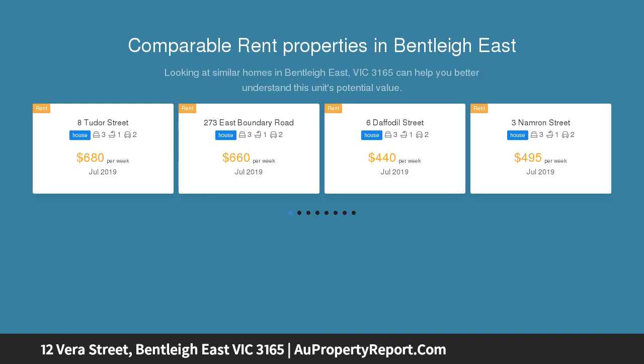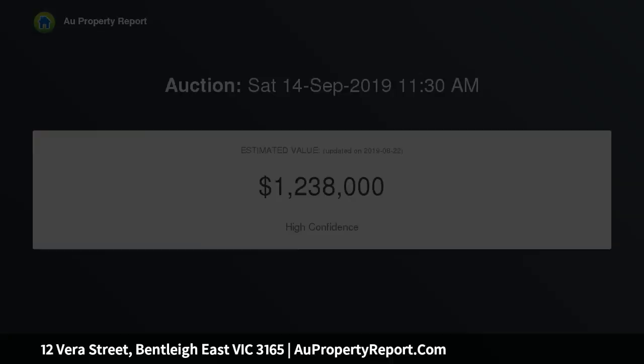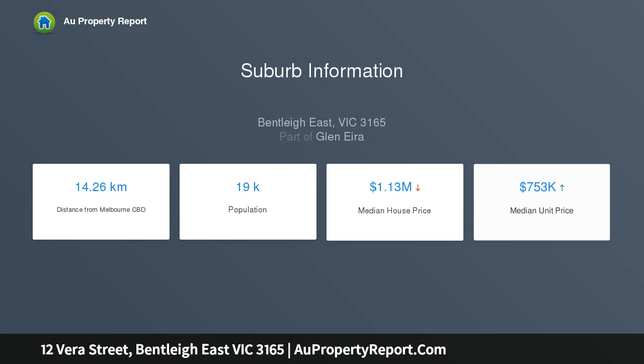This irresistible four-bedroom plus study home offers incredible family appeal in a peaceful neighborhood pocket. You'll be captivated by the classic long hallway, stylish open-plan living and dining with cozy open fireplace, overlooked by a sensational stone kitchen with stainless steel appliances and WIP.